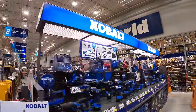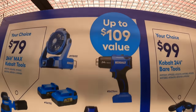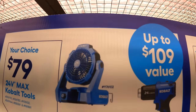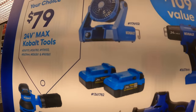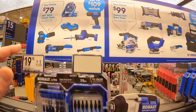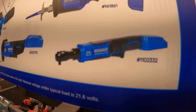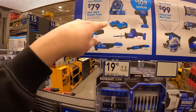They also have a 'your choice $79 tools' deal — up to $109 value. Everything on this list is $79: the fan, the heat gun, two 4Ah batteries, single-handed reciprocating saw, the ratchet, orbital sander, or the multi-tool. All those are $79 each.